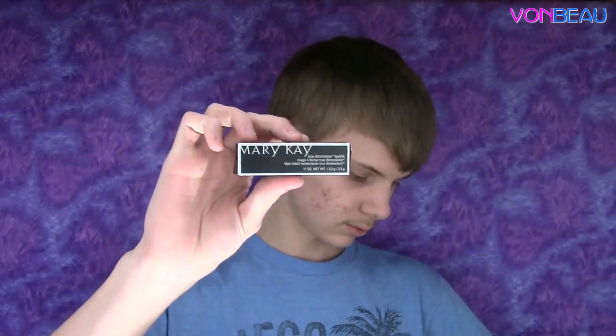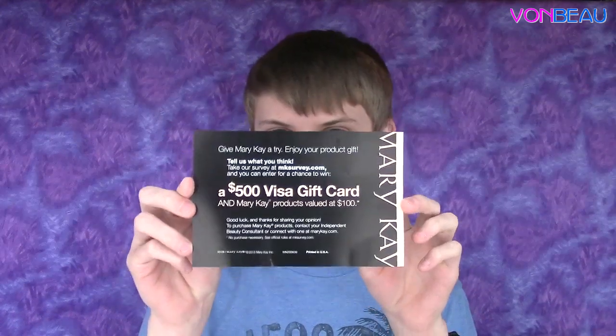From Mary Kay, we got a True Dimensions lipstick sample with a card that's a survey thing. And if you do the survey, you could win a $500 Visa gift card.